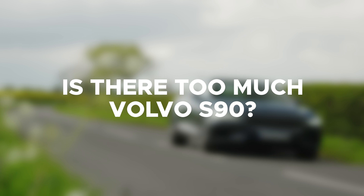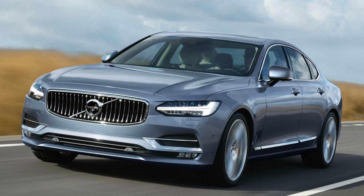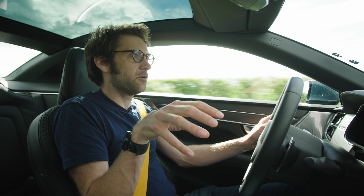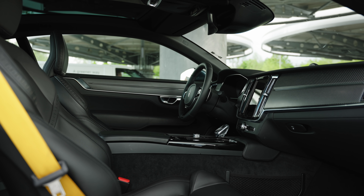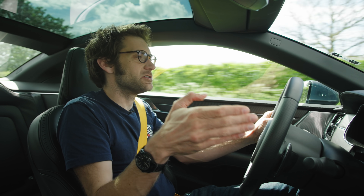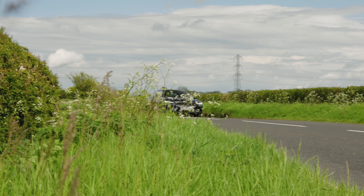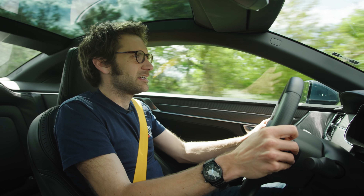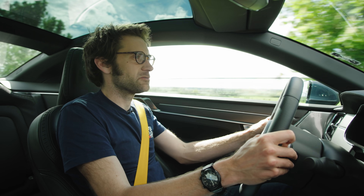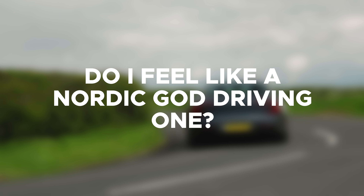Is there too much Volvo S90 in it? For those who don't know, this is based on a Volvo S90 platform with about 200 millimeters chopped out of the wheelbase and shortened at the rear. I don't think the platform itself is a problem at all. What is arguably a problem is the Volvo-ness of the interior — which is not bad, but for £139,000 it always struggles because you can't get away from the fact that this has a lot of stuff from a much cheaper car. I think it's probably one of this car's major handicaps in terms of getting people to stump up the cash — there's not enough bespoke in the interior.